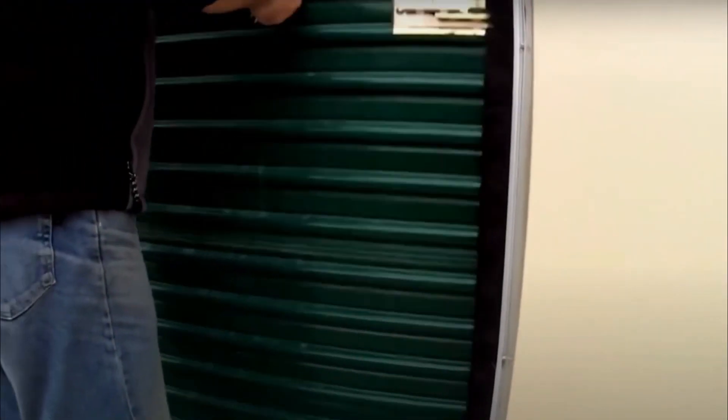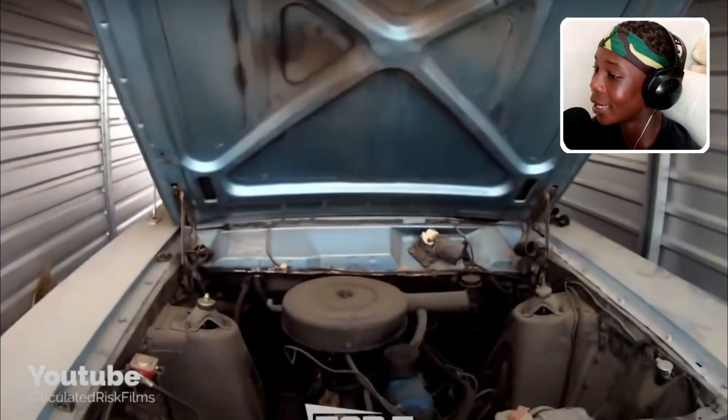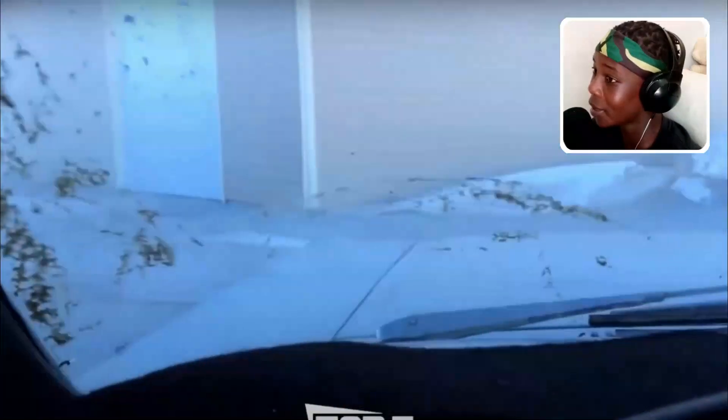These guys opened up an abandoned storage locker and they found a car in there. That's super cool because this car cost over $20,000. That's a pretty amazing find.